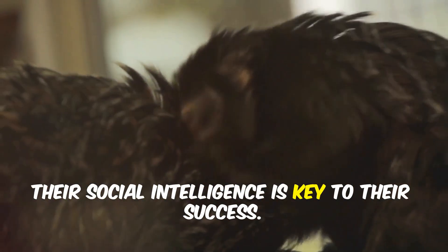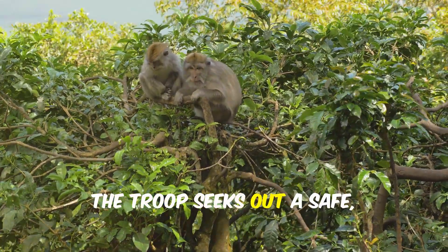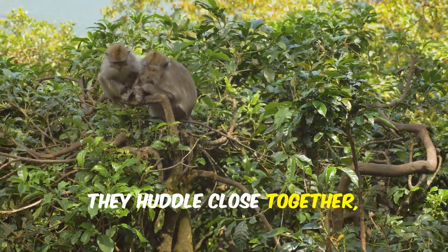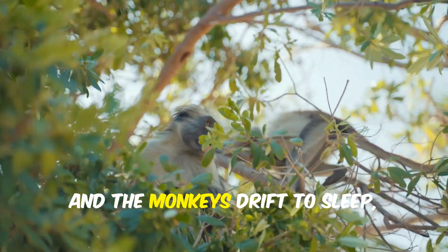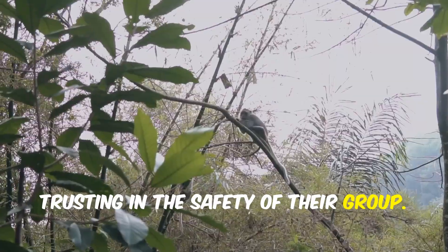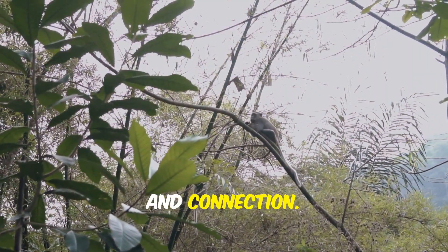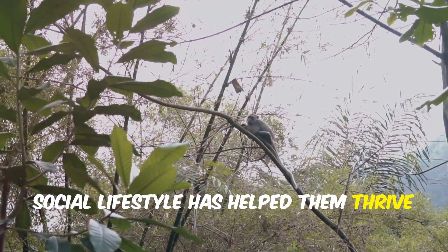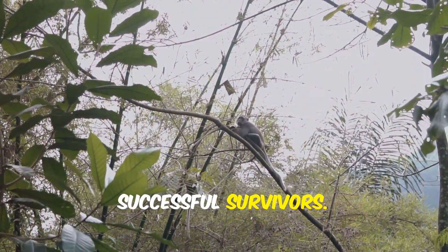Their social intelligence is key to their success. As dusk falls, the troop seeks out a safe high tree to spend the night. They huddle close together, sharing warmth and protection. The forest quiets and the monkeys drift to sleep, trusting in the safety of their group. Life in the monkeys' world is a constant dance of movement, play, and connection. Their fast-paced, social lifestyle has helped them thrive in the ever-changing rainforest, making them one of nature's most successful survivors.